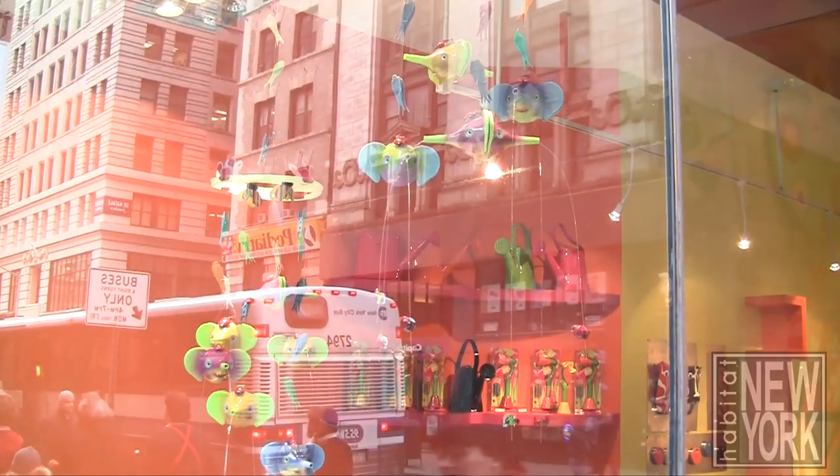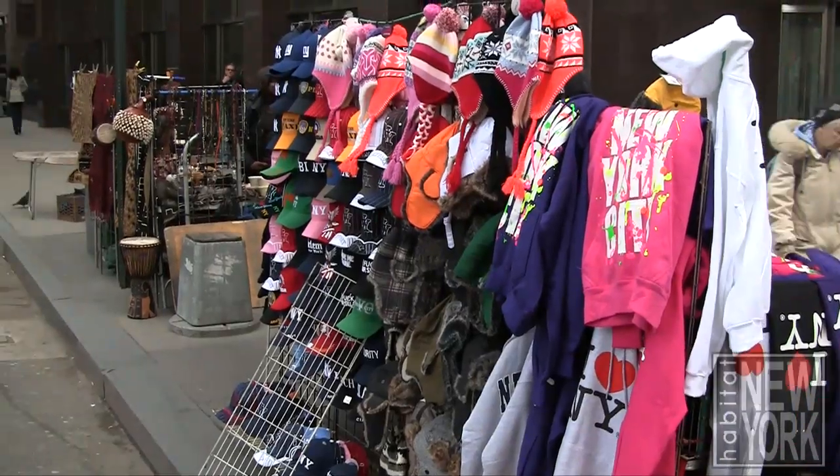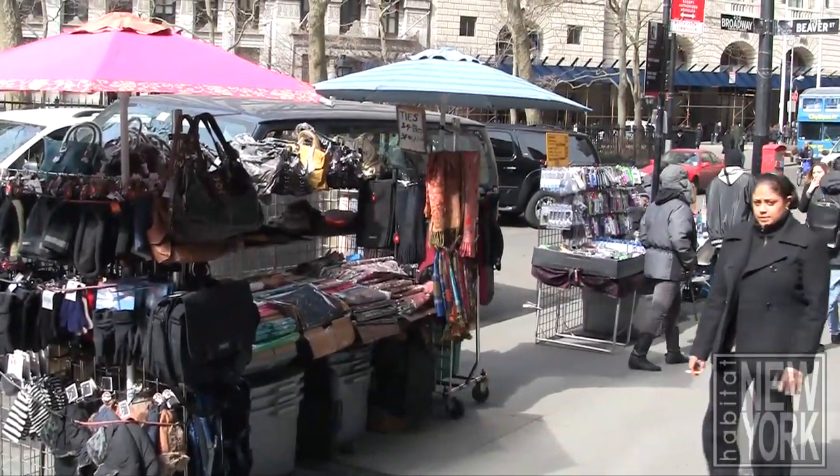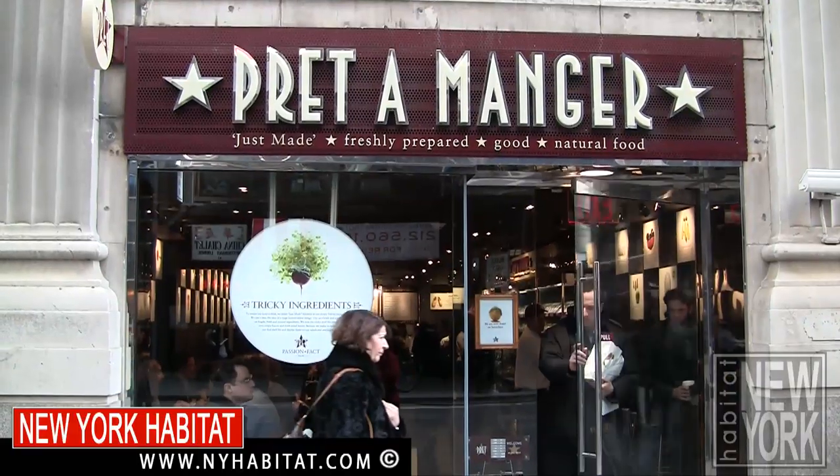Along Broadway you can find many stores of all kinds. You can buy your favorite all-American jeans, fashion boots, sportswear and more. There are many street vendors with great bargains, gift items for your family at home, and of course food to go.